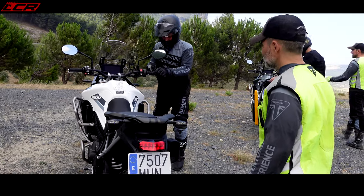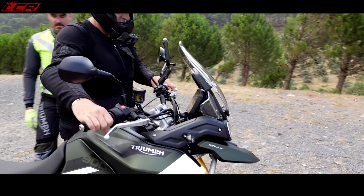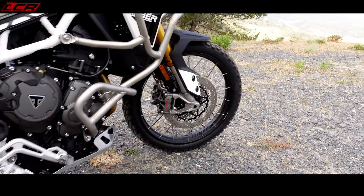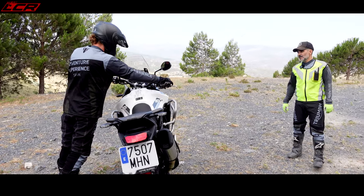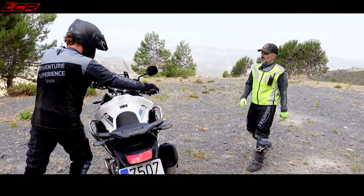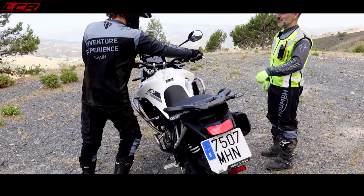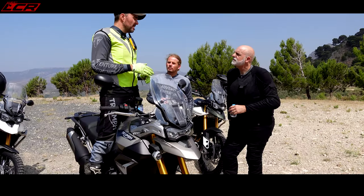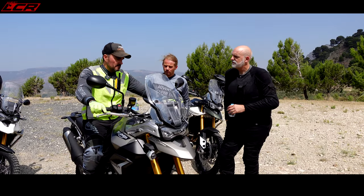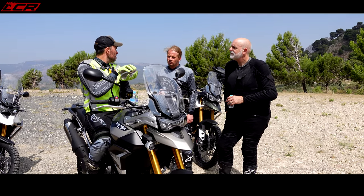Now you can start the engine. That's perfect — taking control of the bike. Pass through the bush. Amazing. Very good feeling with the clutch. When we are riding seated, the bike and the rider is the same piece. But if you are riding standing up, there are two different pieces.